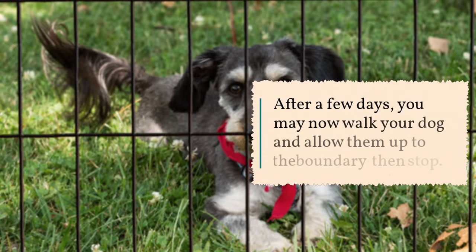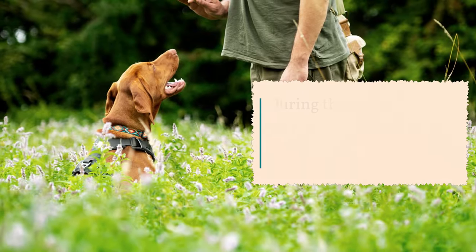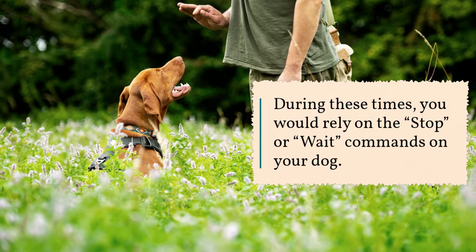Correct your dog by giving a quick but firm jerk accompanied by a no command. After a few days, you may now walk your dog and allow them up to the boundary, then stop. During these times, you would rely on the stop or wait commands with your dog.